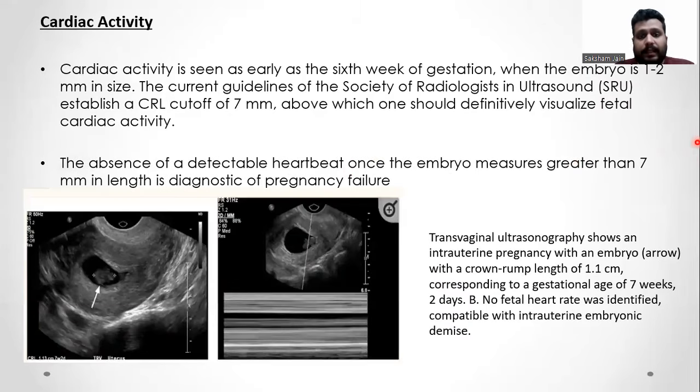Cardiac activity is seen as early as 6 weeks of gestation when the embryo is 1 to 2 mm in size. The current guidelines of the Society of Radiologists in Ultrasound establish a CRL cutoff of 7 mm, above which one should definitely visualize fetal cardiac activity. The absence of a detectable heartbeat once the embryo measures greater than 7 mm is diagnostic of pregnancy failure. Transvaginal ultrasound shows an intrauterine pregnancy with an embryo of crown-rump length 1.1 cm corresponding to 7 weeks 2 days, and in the second image, no fetal heart rate was identified, compatible with intrauterine embryonic fetal demise.